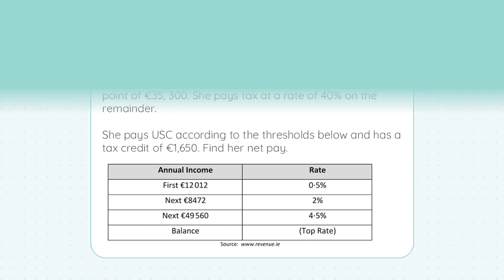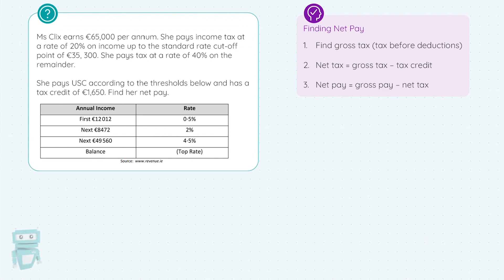We're asked to find her net pay, and net is always your take-home. Gross pay would be the €65,000. Net pay is the pay after all the deductions. Step number one, we find the gross tax — the tax before any deductions, so how much tax she pays.